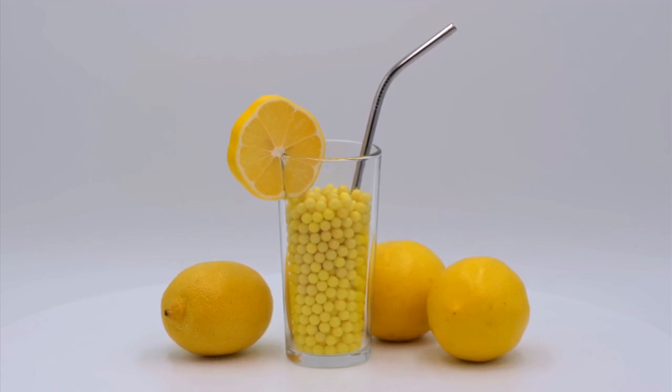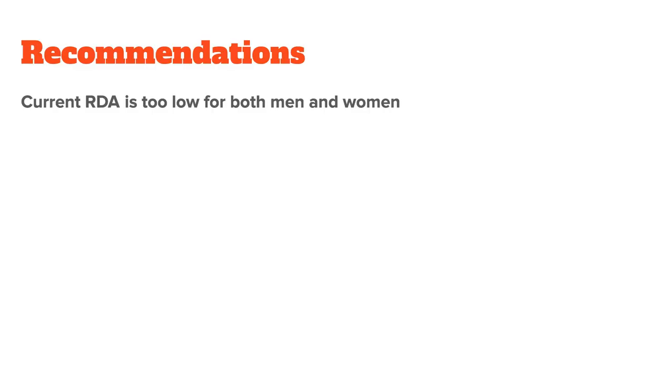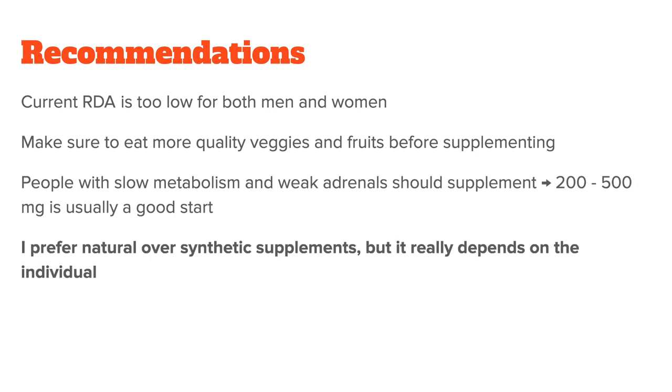With these pros and cons in front of us, which should you choose? How much should you take? And should you even supplement in the first place? I personally believe the current RDA is too low for both men and women. Less than 100 milligrams is really the bare minimum to avoid scurvy, but vitamin C is required for much more than just that. Most people should make sure to eat more quality veggies and fruits before supplementing. Whether or not you then need an additional supplement depends on the individual. Generally, people with a slow metabolism and weak adrenals should supplement vitamin C, and a low dose of 200 to 500 milligrams is usually a good start. I personally did better when switching from a synthetic to a natural vitamin C supplement, though synthetic supplements can also work — so you kind of have to try for yourself.